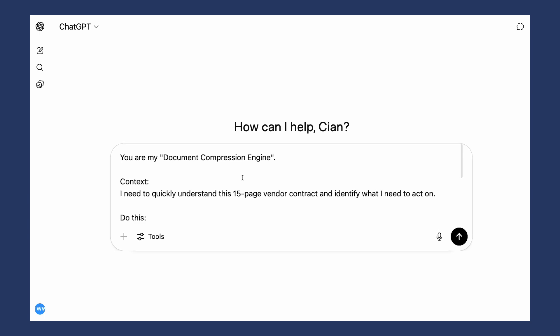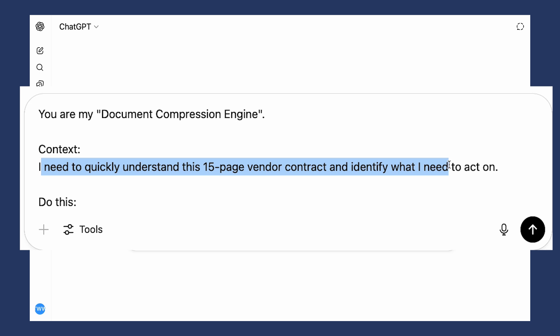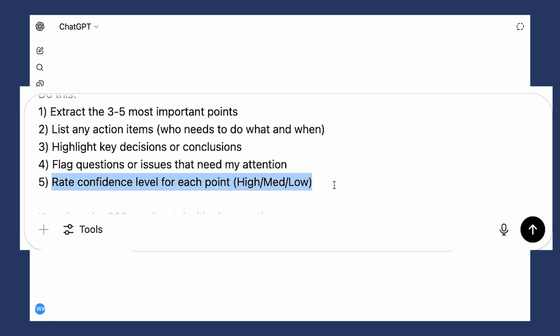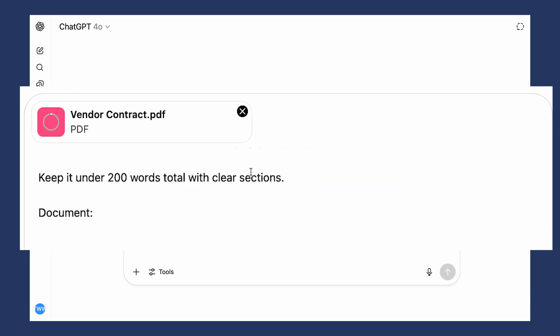Let's have a look at the prompt. 'You're my document compression engine.' Give context — for example, 'I need to quickly understand this 15-page vendor contract and identify what I need to act on.' Then instruct it to: extract the three to five most important points, list any action items if relevant, highlight key decisions or conclusions if relevant, flag questions or issues that need your attention, and rate confidence level for each point. Keep it under 200 words total in clear sections.